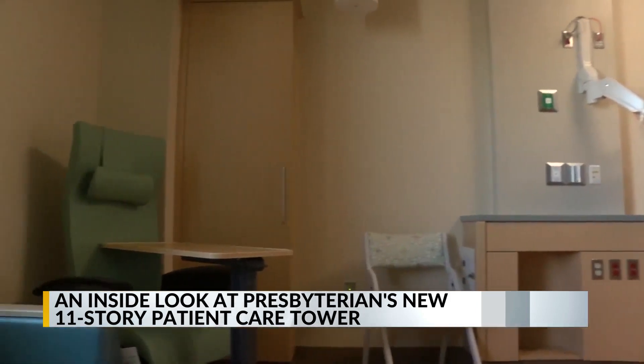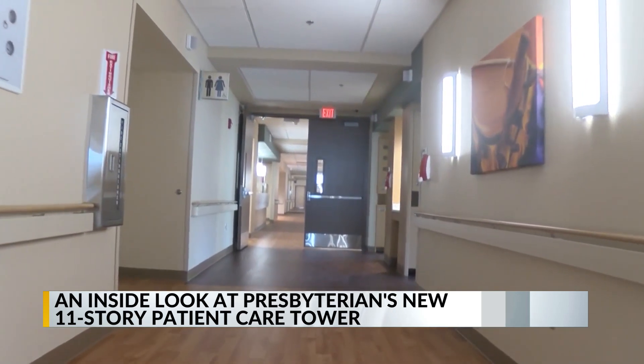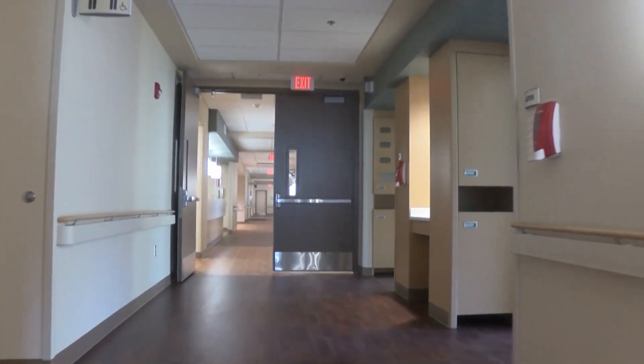There will be medical, surgical, and telemedicine care in the building as well. And there are healing gardens, peaceful indoor spaces, and a gym.